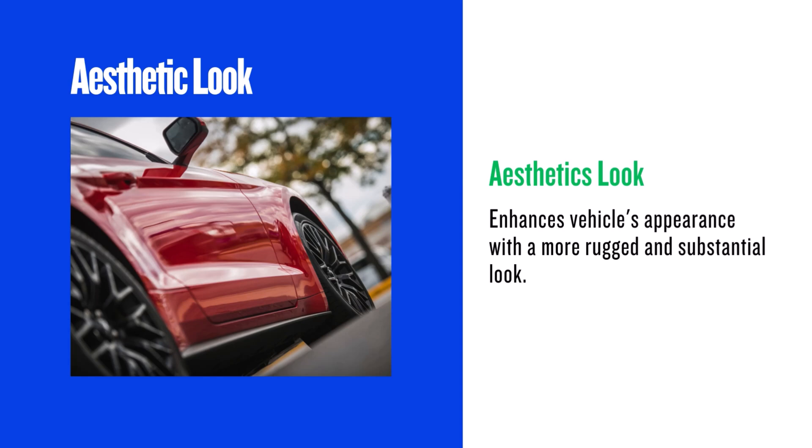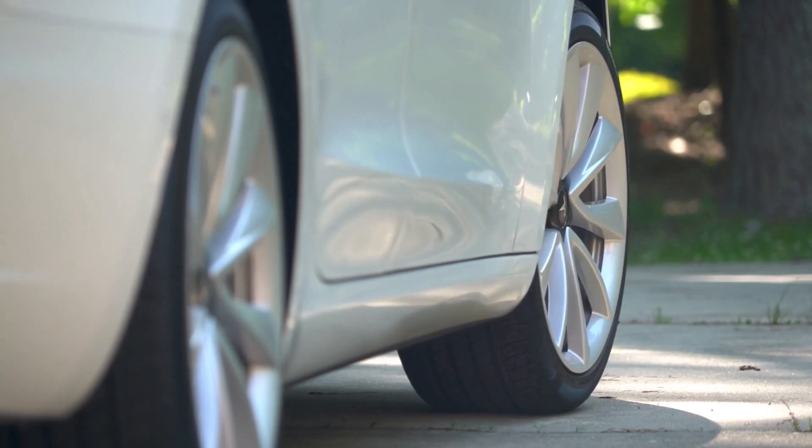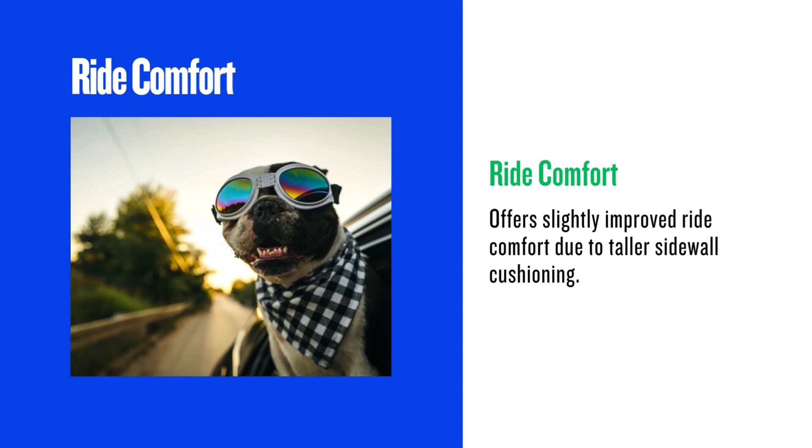Visually, the 235/75R15 makes a significant difference. The wider and taller tire gives your vehicle a more aggressive and rugged look, filling out the wheel wells nicely and making your vehicle appear more substantial. If you're going for that off-road aesthetic, this is a definite plus.